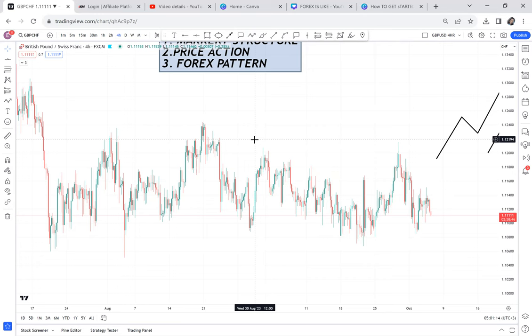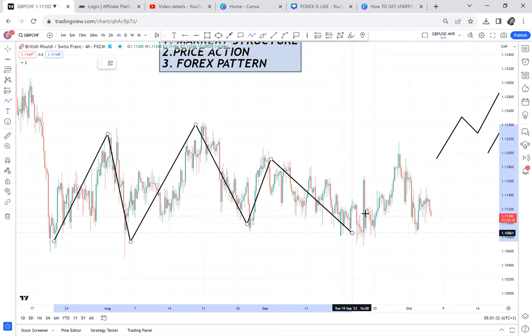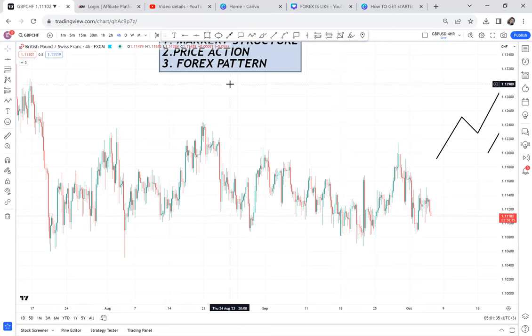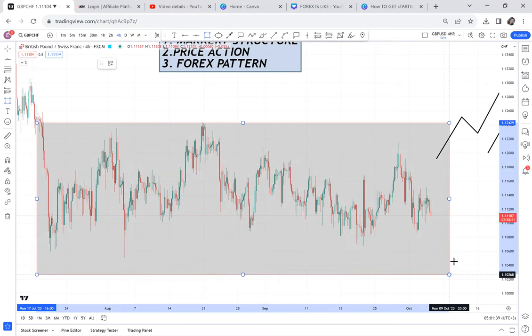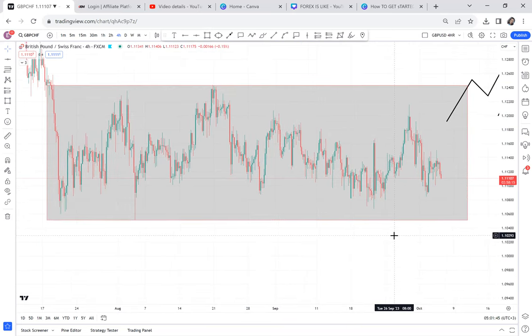This market is a ranging market. You can see they are doing same highs and same lows — same highs, same lows. It's a ranging market. When you have a ranging market, what you do is you put a box around it. There are rules for ranging markets. If you want to know how to trade a ranging market, comment down below, because my plan for this October is to release at least a hundred lessons.